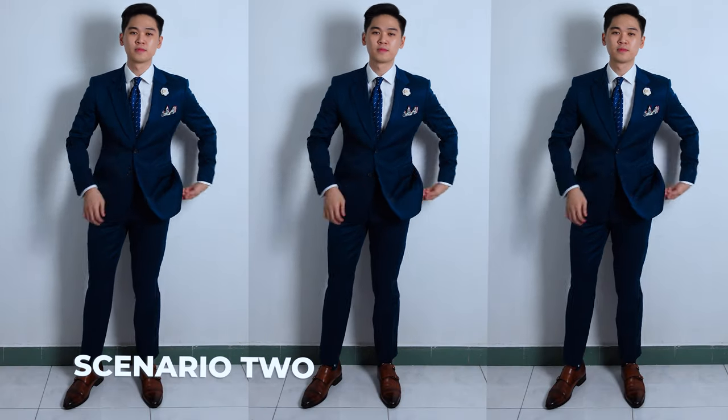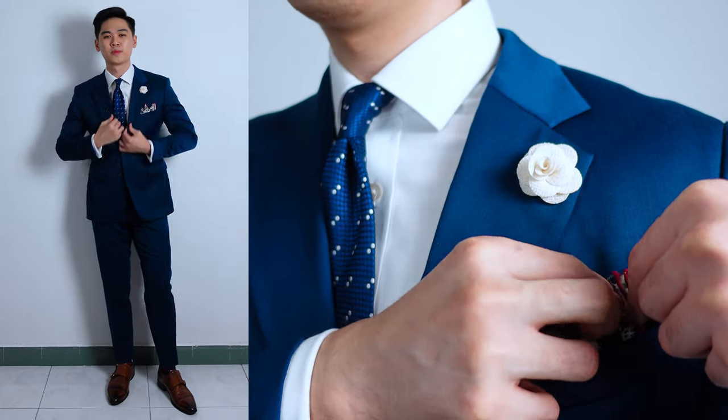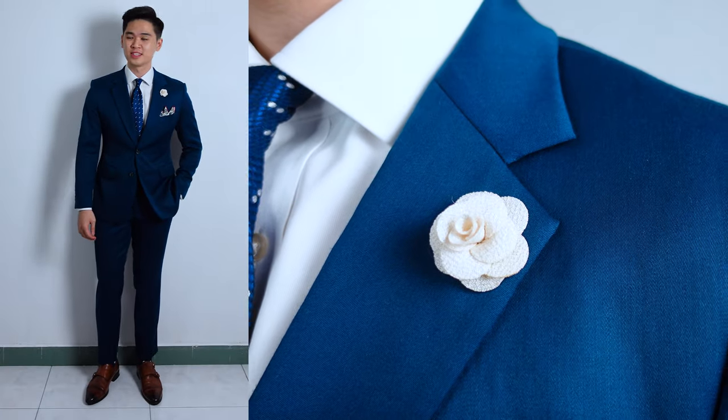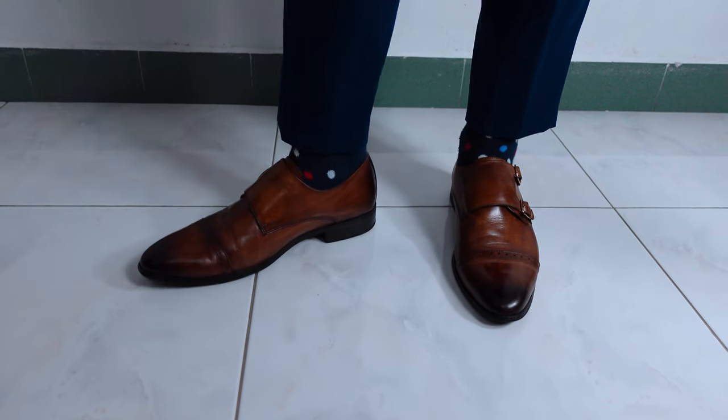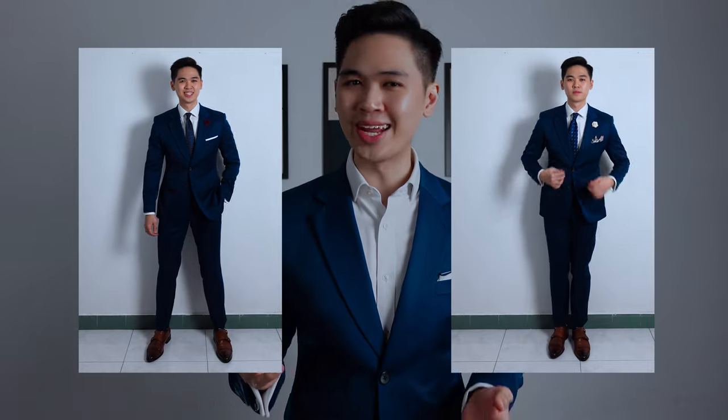Moving on to scenario two: I'm pairing the socks with a royal blue tie with white polka dots, and instead of a white pocket square, I'm wearing an off-white pocket square with navy floral patterns and burgundy edges, as well as an off-white boutonniere. In this scenario, the pop of white and red from the sock really helps the pocket square, tie, and boutonniere stand out because of the similarities in color tones. As you can see in both outfits, the secondary colors are white and red, so keep it minimal when accessorizing. It's about learning how to complement different color tones using different pieces to create a harmony.